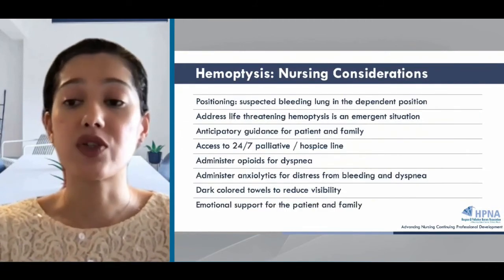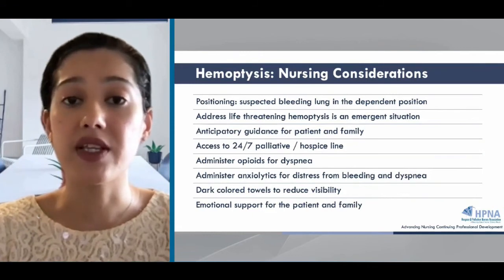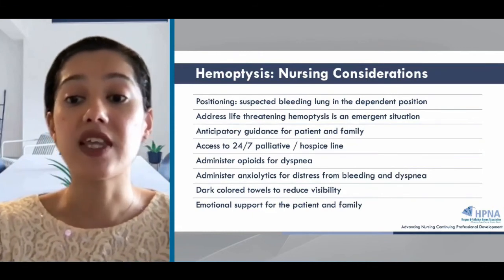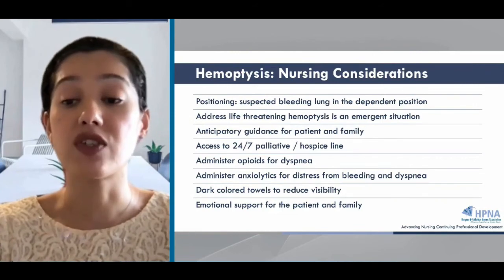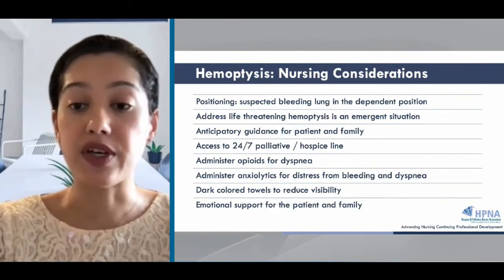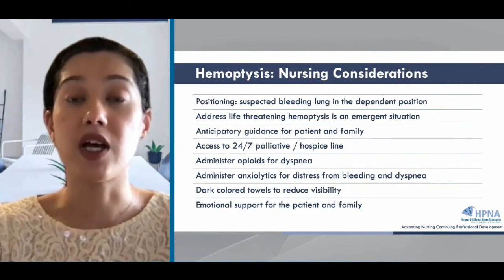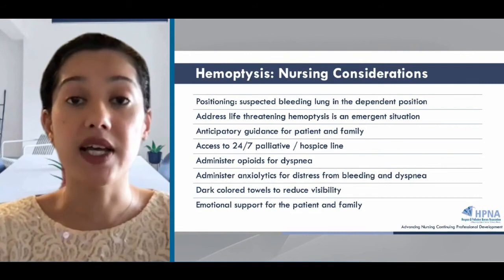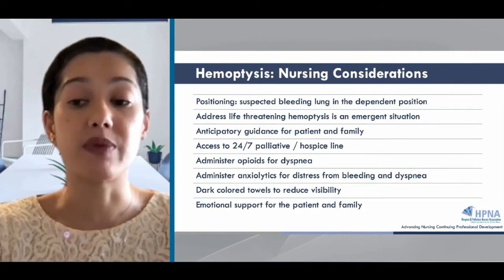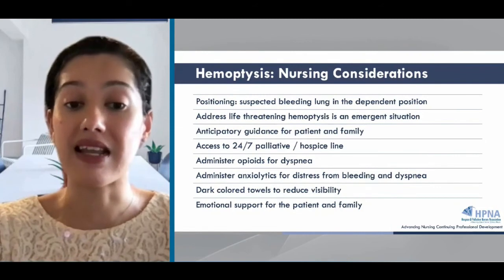The role of nursing is multifold in the case of hemoptysis. Positioning the patient to protect the airway in the non-bleeding lung is helpful. If you don't know which lung is bleeding, elevate the head of the bed to protect the airway. During the event, you want to know the goals of care, especially resuscitation status, and escalate appropriately. For life-threatening hemoptysis, there may or may not be enough time to provide symptom relief with opioids for dyspnea or anxiolytics for distress, but it is important to provide patients and families with emotional support. Having dark-colored towels to reduce the visibility of the bleeding can help reduce the trauma experienced by patients and families.